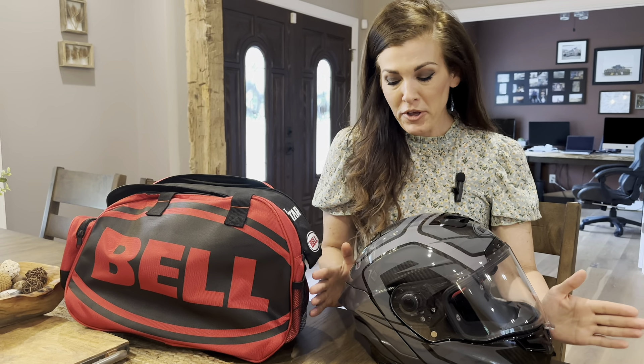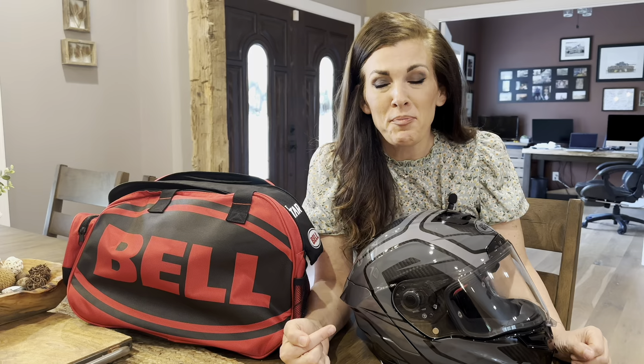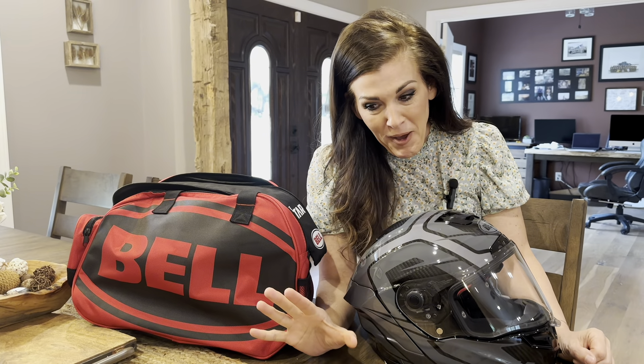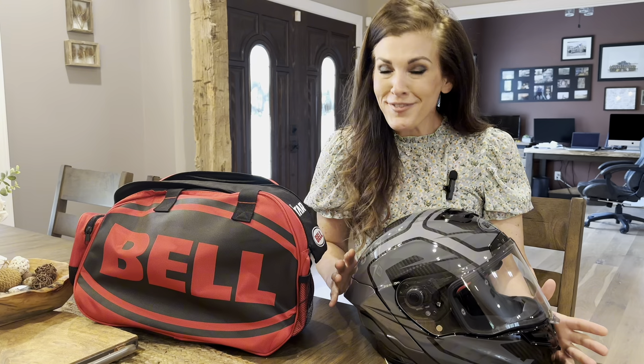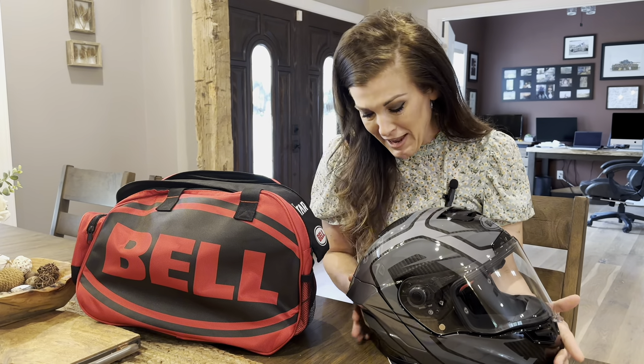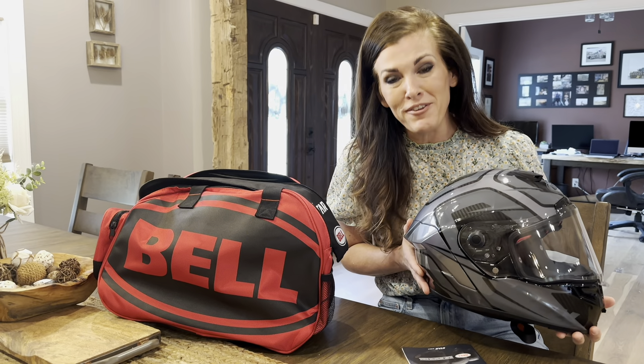Hey, I'm Brooke, and you're about to watch me struggle through reviewing this motorcycle helmet that belongs to my husband, who absolutely loves it but does not like talking on camera. So instead, he's directly behind that camera, and I'm going to tell you all the things I know about this through listening to him rave about it ever since he got it.